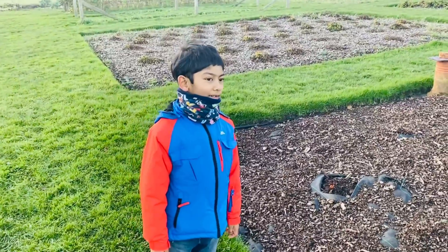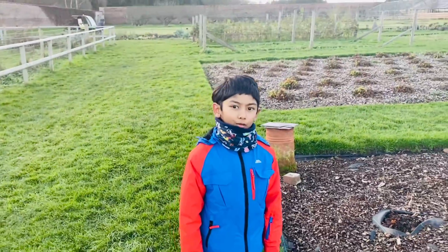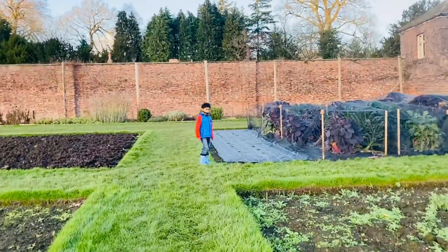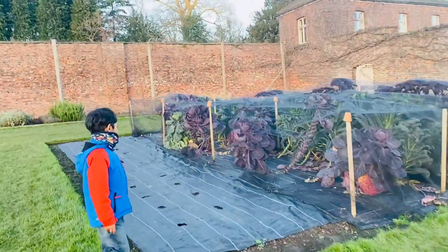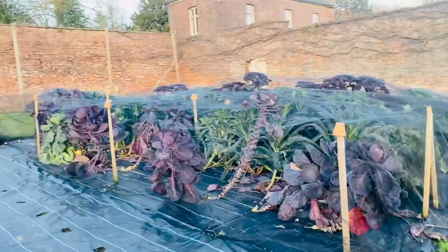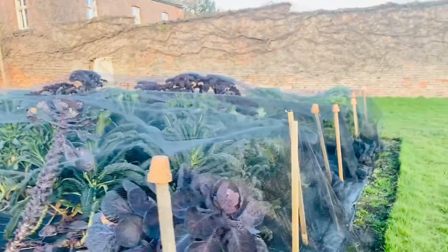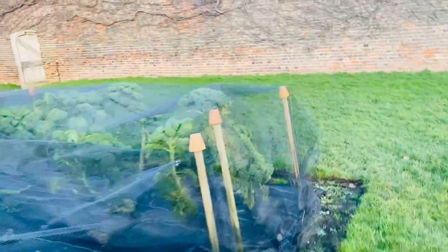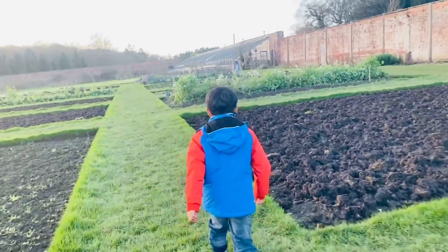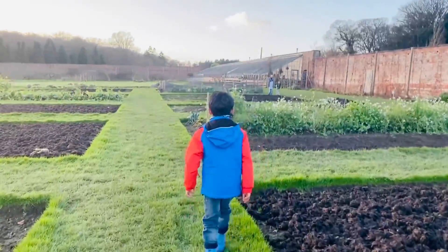Hello guys, welcome back to my channel. Today we're going to film some of the things in Harewood House. That's a Brussels sprouts - purple ones - and also we have kale leaves. Yeah, they are the kale plants. What is it, a scarecrow? Yeah, I can see that scarecrow.